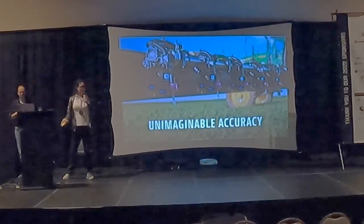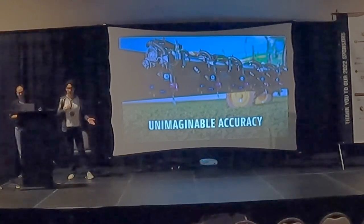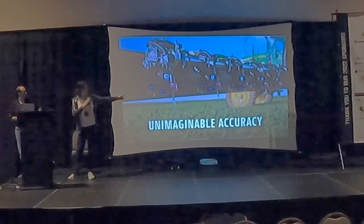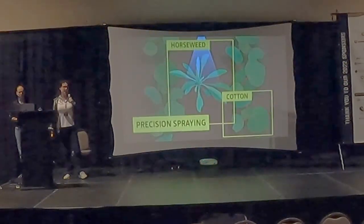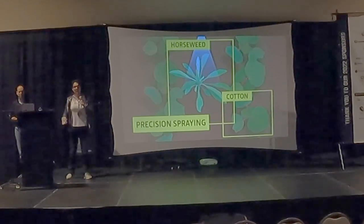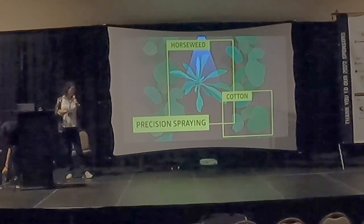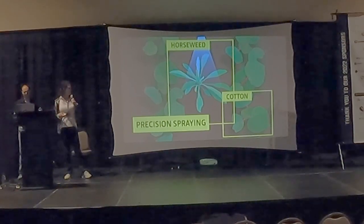We also have a technology we pioneered called See and Spray. Using computer vision and machine learning, we use highly accurate nozzles that — from multiple feet above the ground — can target specific plants and spray herbicides only where needed, so we're not treating plants that don't need it. This is leading to very high savings on fertilizer and herbicides for the farmers. The numbers are still coming in, but keep an eye on that.